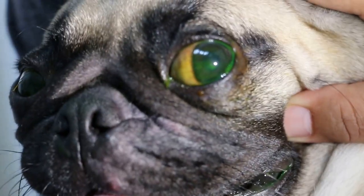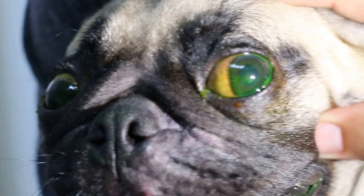This type of dog, because of the protruding eyeball, is quite prone to getting ulcers and injuries — injuries when they hit something. Or sometimes they scratch near the face. They seem to scratch their face quite often.